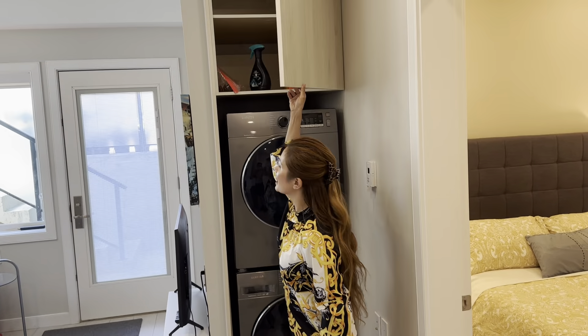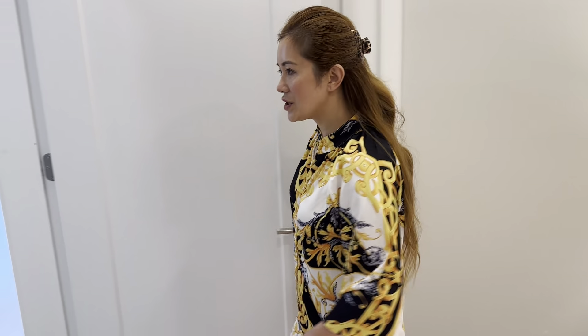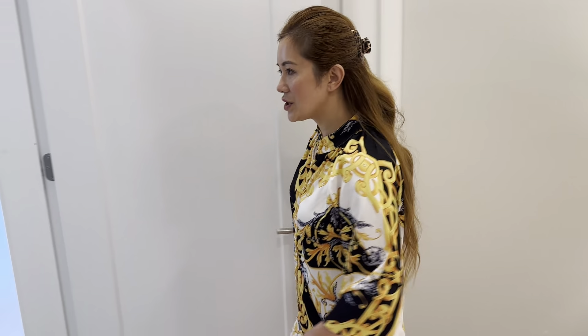Here's the first queen bed and closet. The closet also has an iron board and iron if you need it, along with a vacuum. Over here we have the second queen bedroom with a closet that has an extra duvet — only if you need it for an extra guest. Otherwise we just keep it clean; it's all washed.